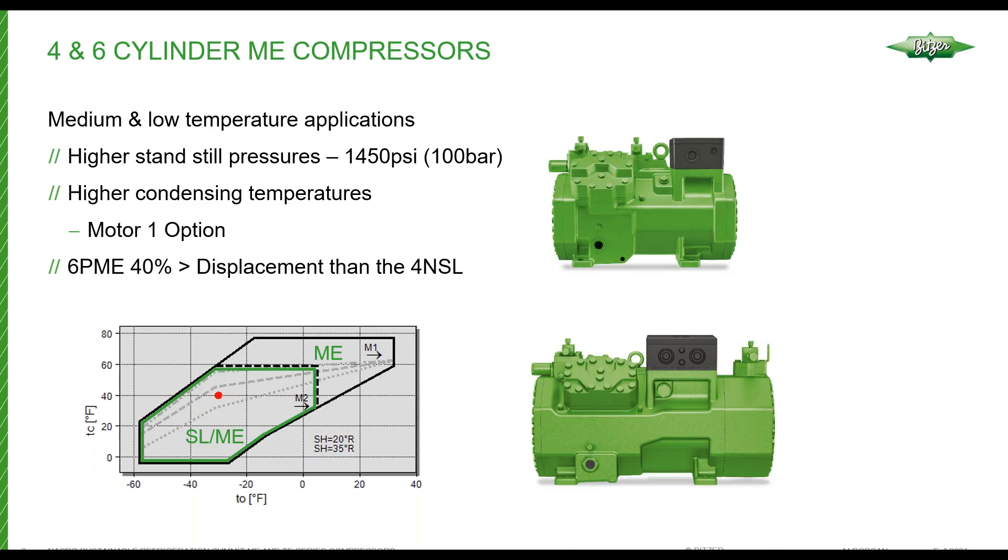These compressors offer the ability to run with motor option one, which allows higher application limits. As you can see in the diagram, the ME series motor two would be the same as the SL currently available, but the ME series with motor one allows you to go much higher condensing and much higher suction temperatures. The 6PME compressor is our largest compressor, and its displacement is a little bit over 40% higher than our current 4NSL compressor, which is our largest subcritical SL series compressor. For bigger applications, we now have an opportunity to use larger compressors and reduce the size of racks, in addition to reducing cost.